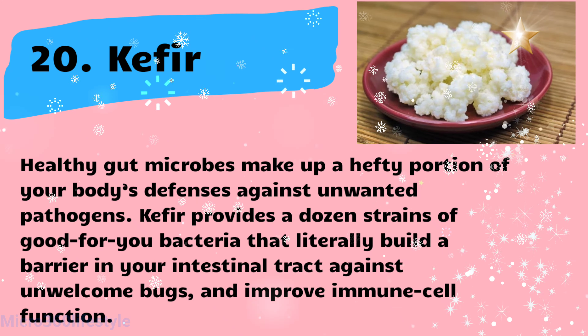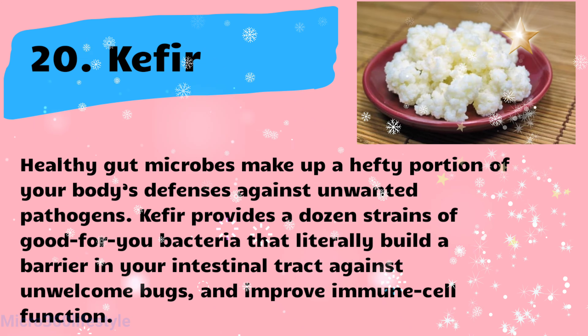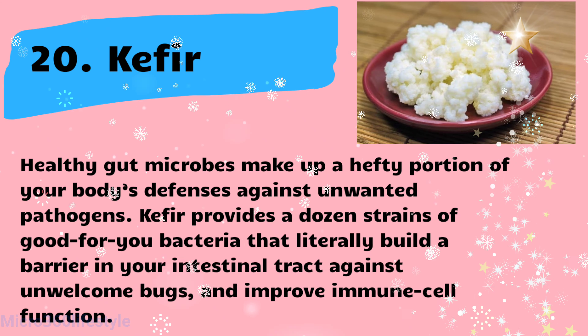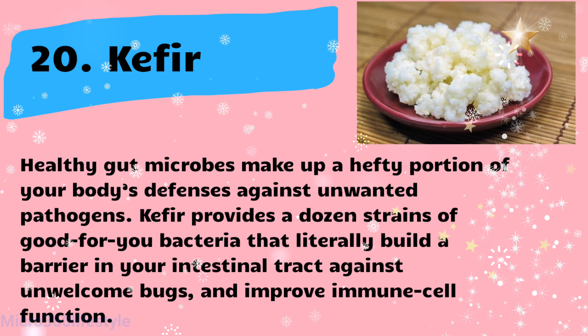Kefir. Healthy gut microbes make up a hefty portion of your body's defenses against unwanted pathogens. Kefir provides a dozen strains of good-for-you bacteria that literally build a barrier in your intestinal tract against unwelcome bugs and improve immune cell function.